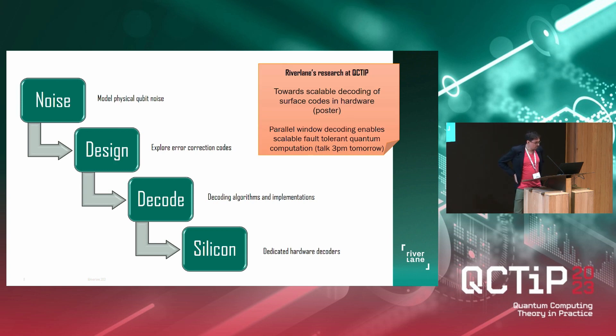For example, there was a poster — unfortunately they were all taken down yesterday — about hardware decoding. But there is also a talk coming up tomorrow afternoon about parallel window decoding, which falls into the category of decoding algorithms.